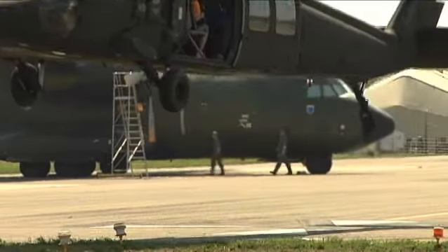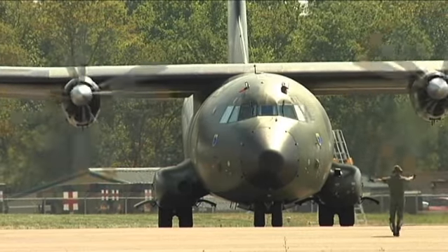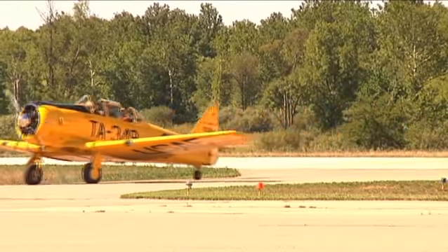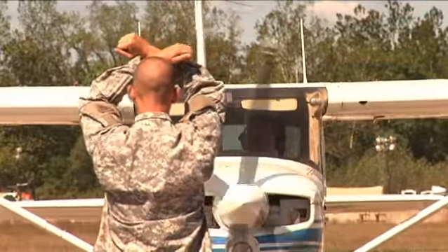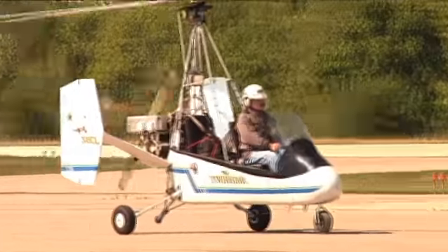Seeing military aircraft at Hemsall Airfield on Camp Atterbury Joint Maneuver Training Center is an almost daily occurrence, but seeing World War II and privately owned aircraft on display is something you won't see every day. Camp Atterbury Aviation Operations opened Camp Atterbury's airspace to the local civilian aviation community for the very first Camp Atterbury Salute to Soldiers fly-in.